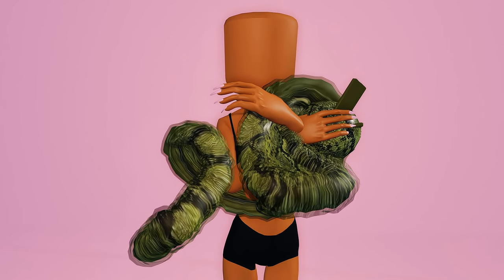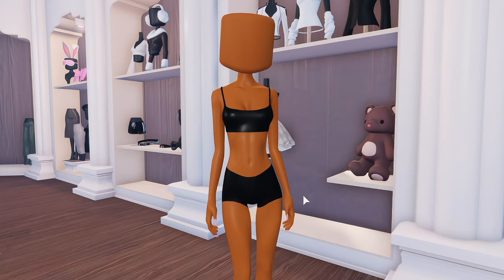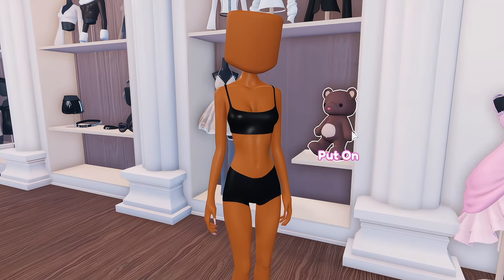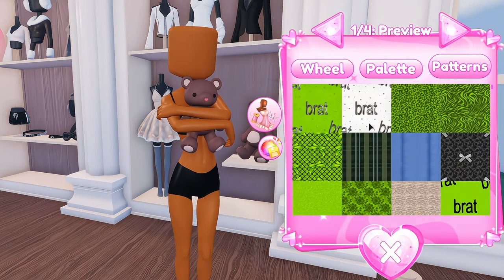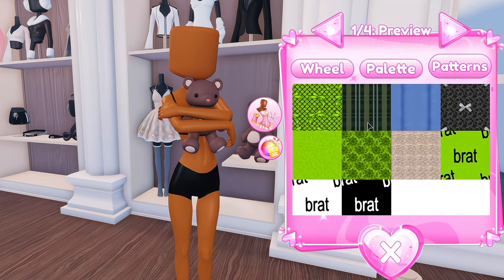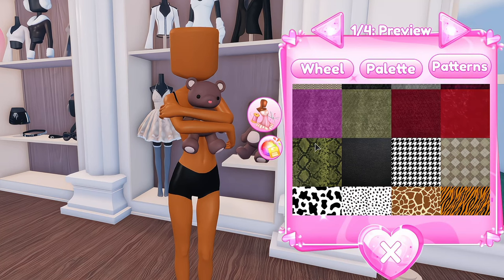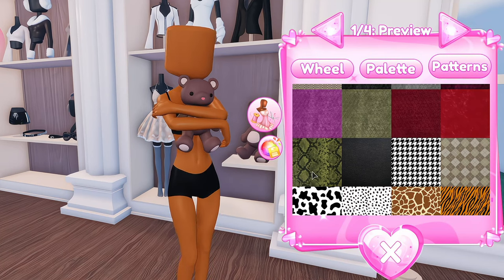The first hack we're gonna do is the snake — this is one of my favorites. The first thing you're gonna need is this teddy bear and we're gonna color all of these items in the snake skin pattern. You're gonna have to scroll pretty far to find it, but we're gonna be using this one right here.